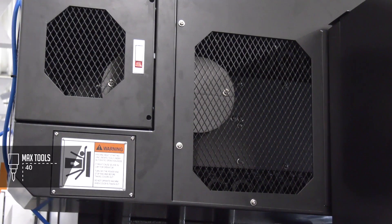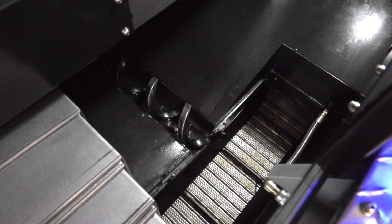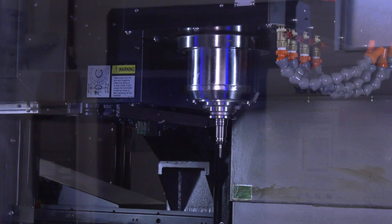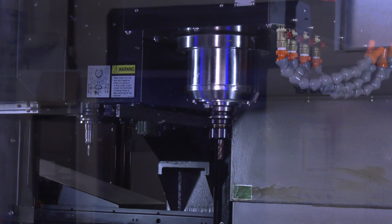The standard tool carousel holds 40 tools, which White House feel brings the machine to a high specification for most customers. The swarf management system features two Y-axis screw-type conveyors feeding into a caterpillar conveyor that discharges swarf into a bin. All of this is standard, as is 20-bar through-spindle coolant with a separate coolant tank and filtration system.